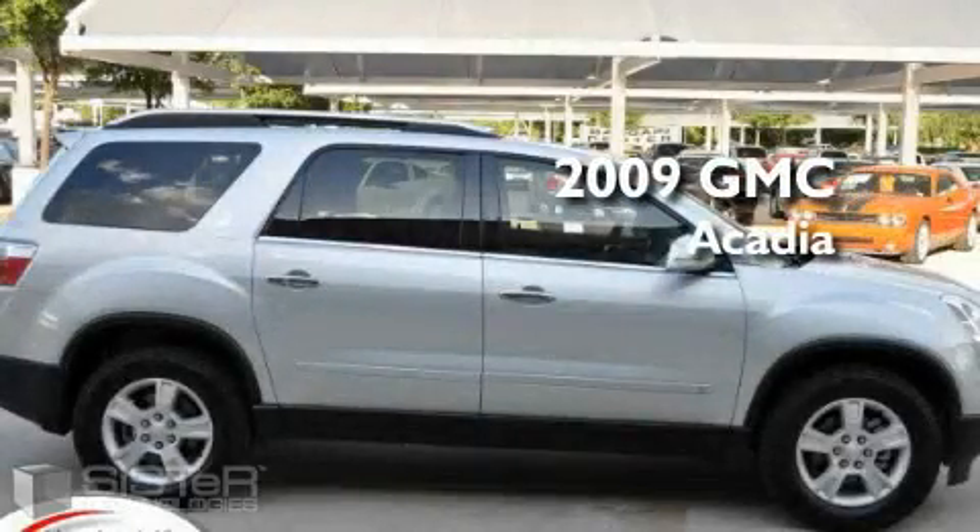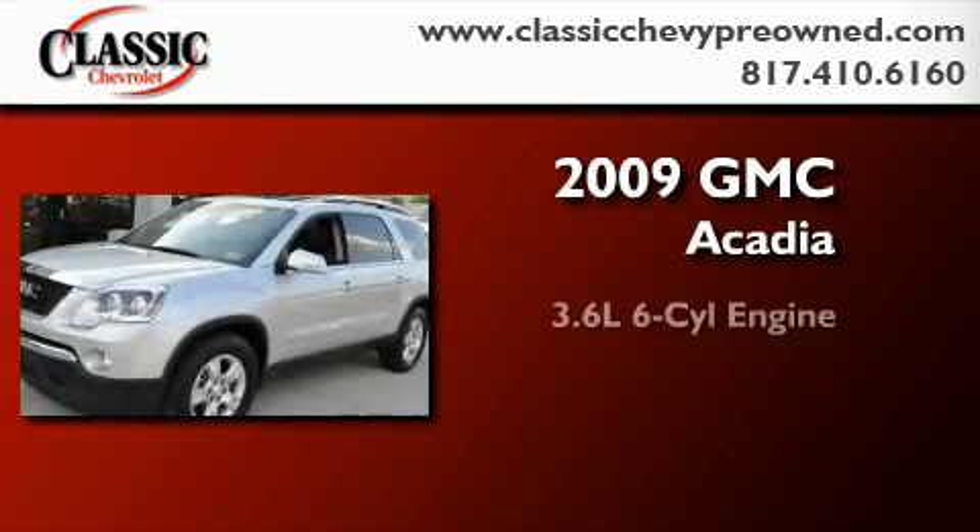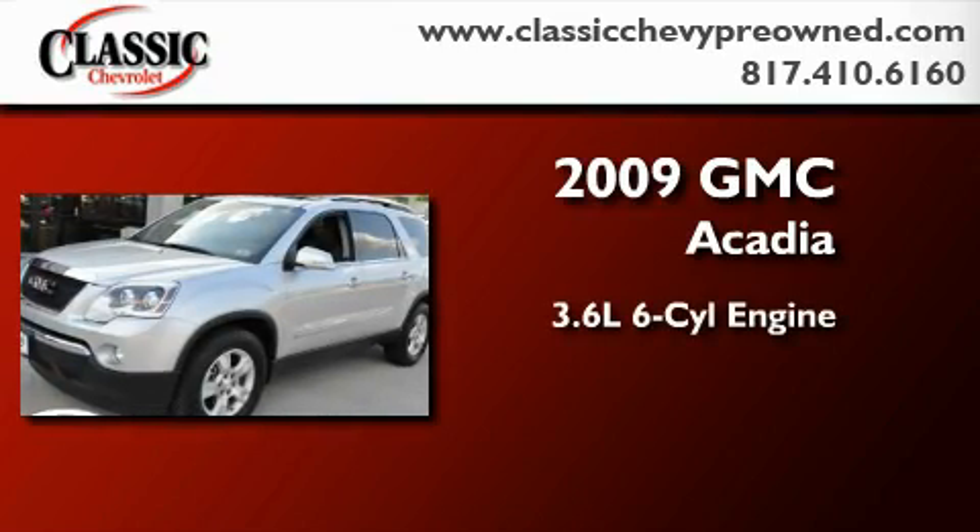This is a certified pre-owned 2009 GMC Acadia. It features a 3.6-liter six-cylinder engine and a six-speed automatic transmission.